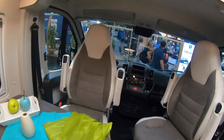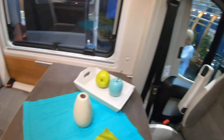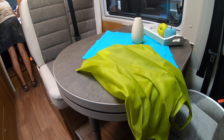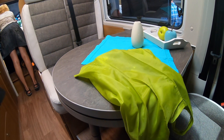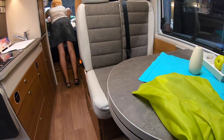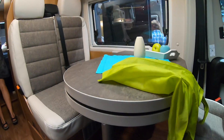Stepping into the van, the layout is the same as you would expect. The table is rounded but has more or less the same dimensions. From this side of the van it looks very similar. We have a two-bench with two seat belts over there and then the table.